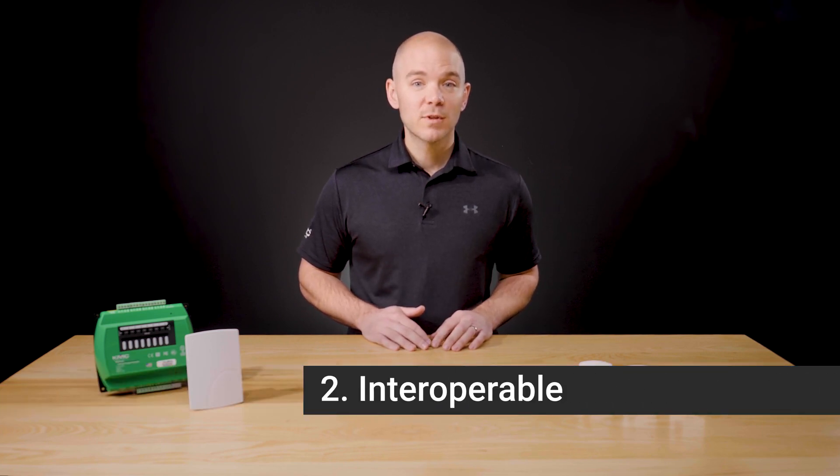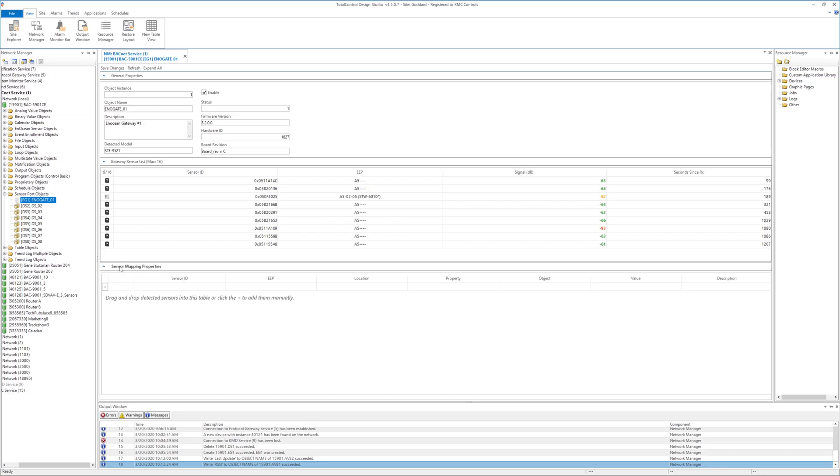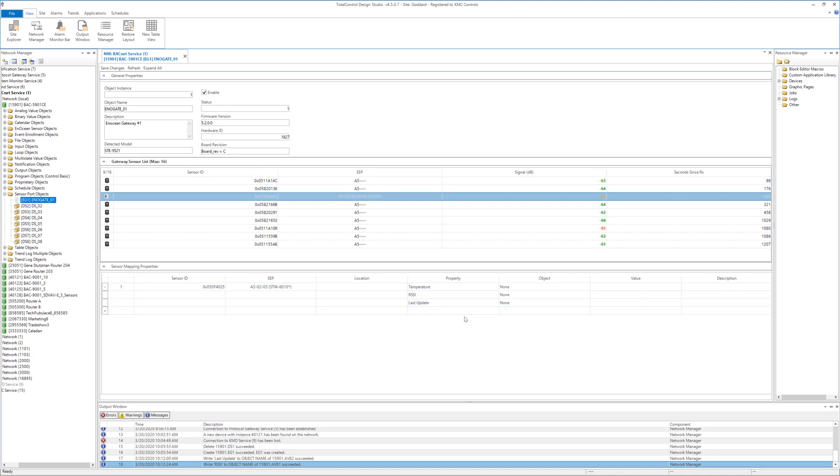Second, they are interoperable. EnOcean uses equipment profiles, known as EEPs, to recognize different types of wireless devices. These standardized data templates are maintained in the EnOcean standard and used by EnOcean device manufacturers.